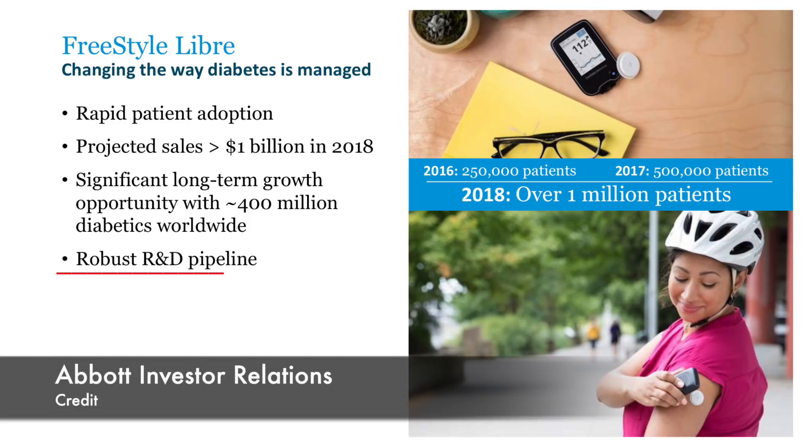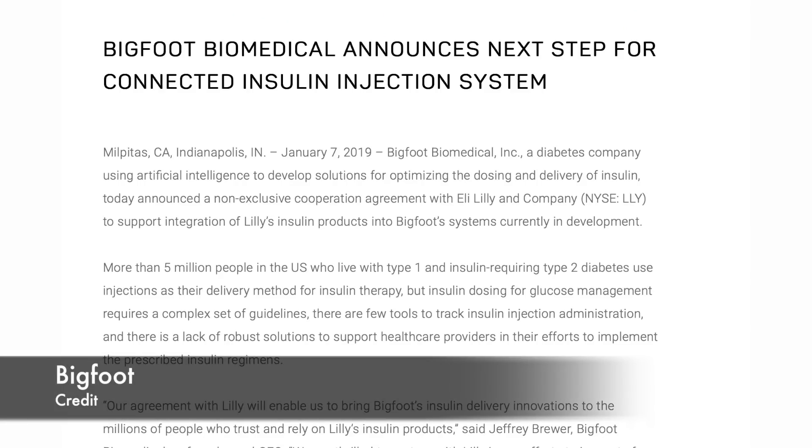Abbott delivered a short presentation to their investors, only stating that they have a quote 'robust research and development pipeline.' On to Bigfoot news: they announced that their systems will work with Lilly insulin products. This is a non-exclusive partnership.